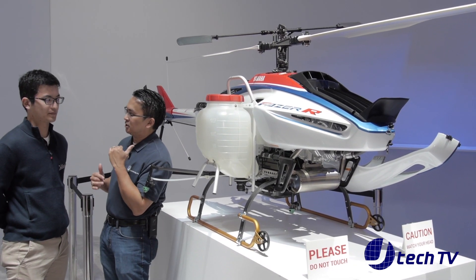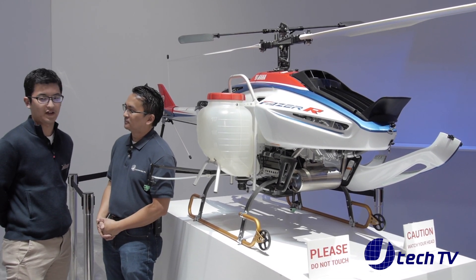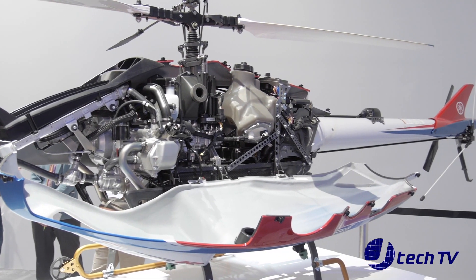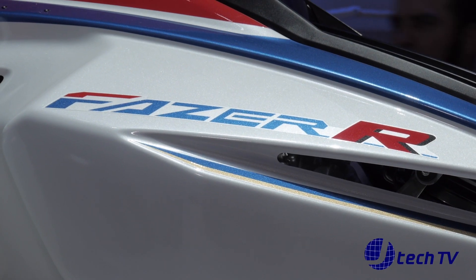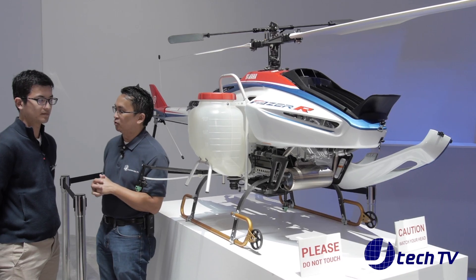So this is a gas-powered drone? Is there a name to this? So basically this is also for commercial use? And also same thing as the other drone — crop dusting? And so what features do you have on this drone?